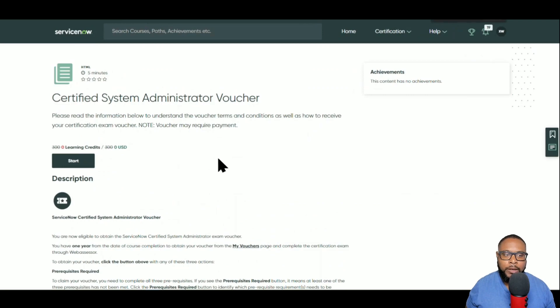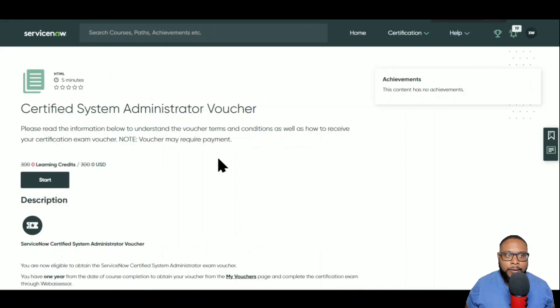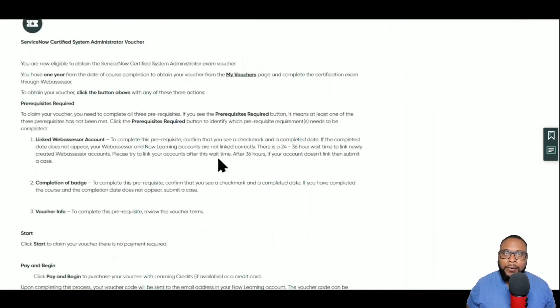Once you click that link it'll bring you to a page where you should see that wonderful $300 learning credit waived and available for you to claim or apply to the cost of the exam. We're going to look at this page in a bit more depth just to get an understanding of what the voucher is, because when I first saw this I got a little confused about what the voucher process is.